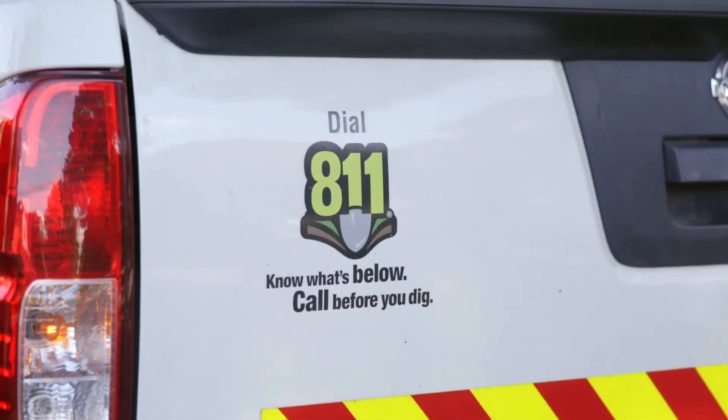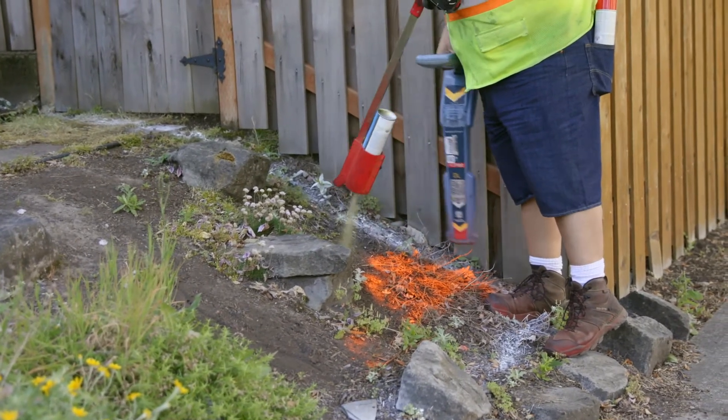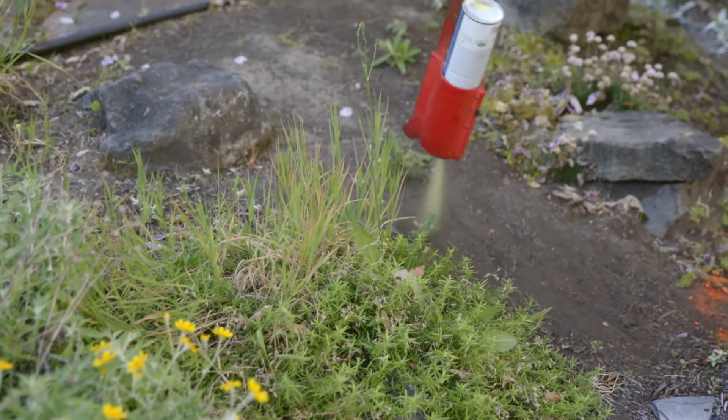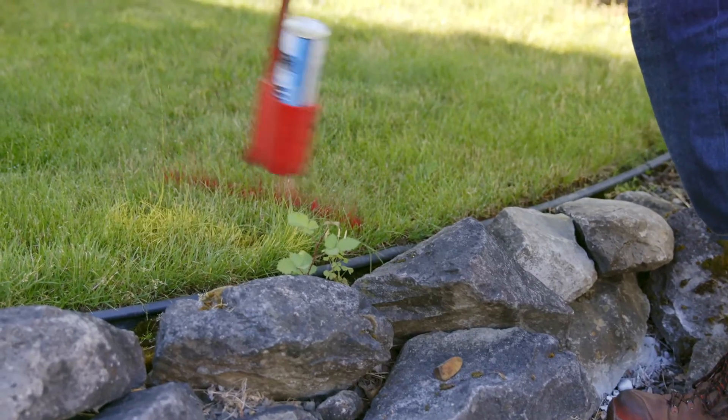Then I made sure to call the utility notification center at 811 at least two business days before I started digging. This is actually an Oregon law and it makes sure that I don't hit any important underground gas lines or other utility infrastructure during construction. After I finished delineating my rain garden boundary and digging out the main bowl to form the berm, I gave Dennis a call to come back out to my property because I wanted him to make sure I was digging to the right depth and I thought I could use a little more insight on how my rain garden is going to work.